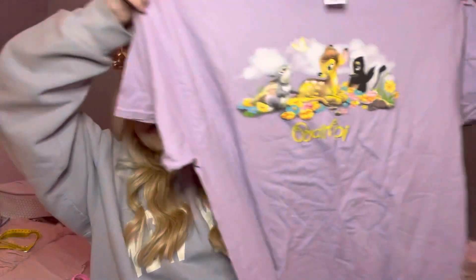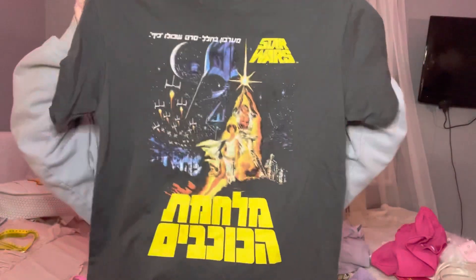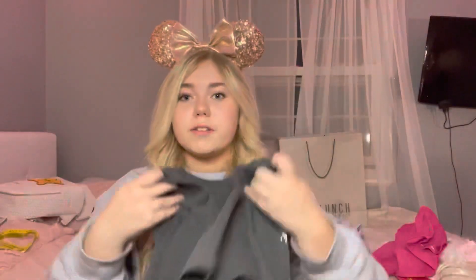Next I have this Bambi oversized t-shirt with Bambi and friends — super cute, from PacSun. And then I have this Star Wars t-shirt from H&M, which I'm going to be wearing to Hollywood Studios because of the whole Star Wars theme there.